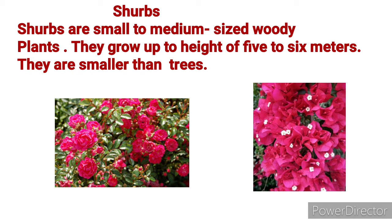Shrubs are small plants but their stem is brown and woody. Shrubs are small to medium sized woody plants. They grow up to a height of 5 to 6 meters.